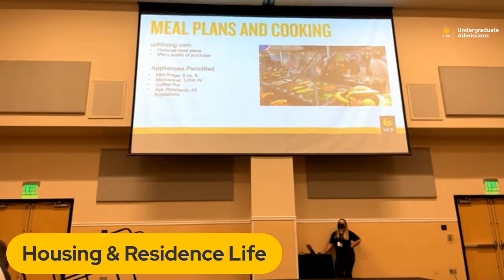Meal plans are done through dining services. They're optional — your freshman student is not required to have one. There are different levels, from unlimited meals for the semester down to a certain number in increments. Also worth noting: permitted appliances in the dorms include a mini-fridge no more than 5 cubic feet, a microwave no more than 1,000 watts, and a coffee pot. In apartment-style housing, all appliances are available. We strongly recommend having conversations with your students about cooking before they arrive — I always like to tell folks the story of the $5,000 fried chicken, where a freshman in Neptune caused a fire and the parents got a $5,000 bill.